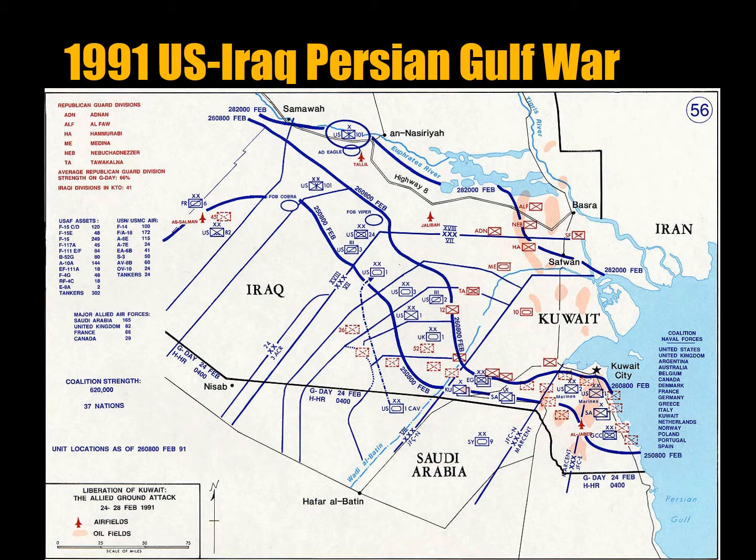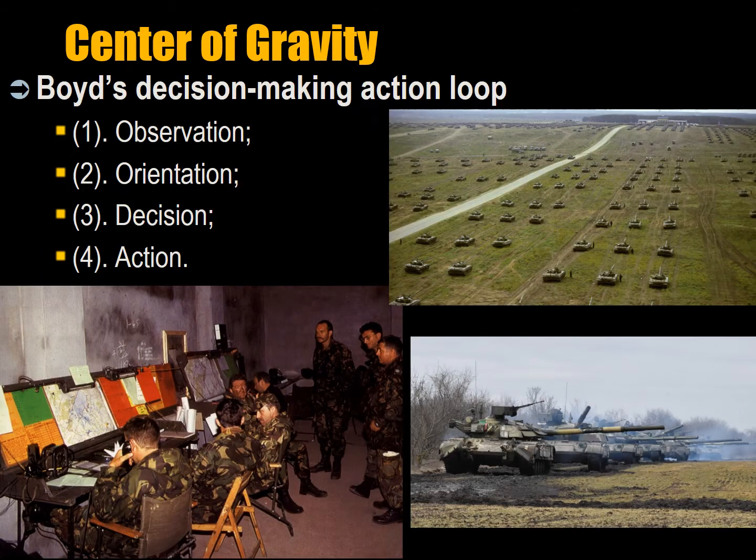In effect, Befehlstaktik is command push: a headquarters has a plan and directs different units to move in a particular direction, whereas Auftragstaktik is recon pull — the offensive is led by junior leaders at the front doing reconnaissance, finding opportunities, and calling back saying 'follow me.' The Bundeswehr — the West German army during the Cold War and after — called the same doctrine Innere Führung.